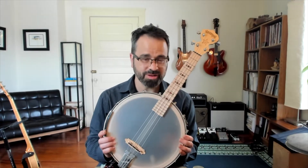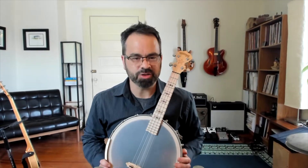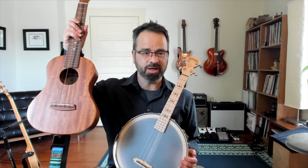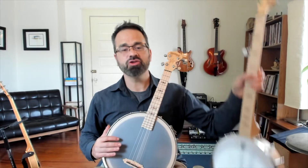This instrument I am holding is called a banjo ukulele, or sometimes a banjo-lele, and it is said to have been invented in the year 1917. It's essentially a combination of a ukulele and a banjo.